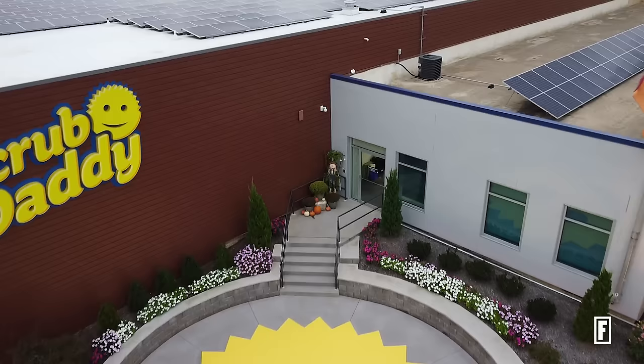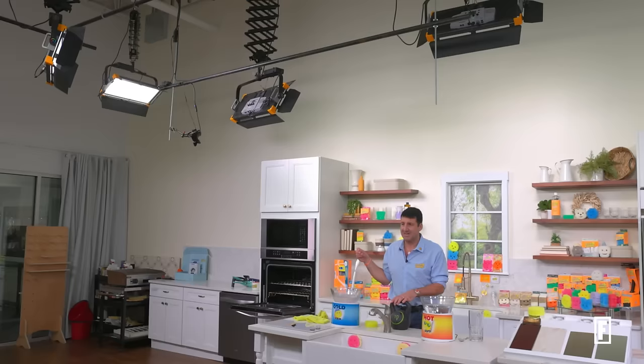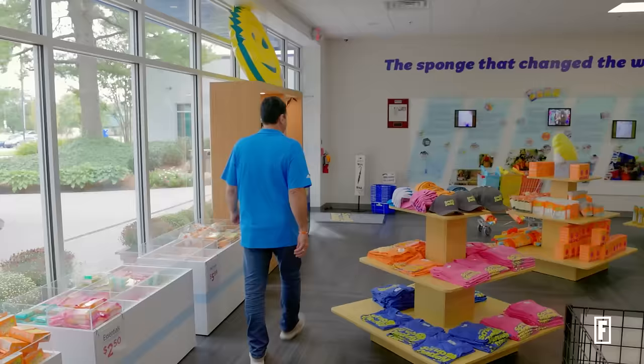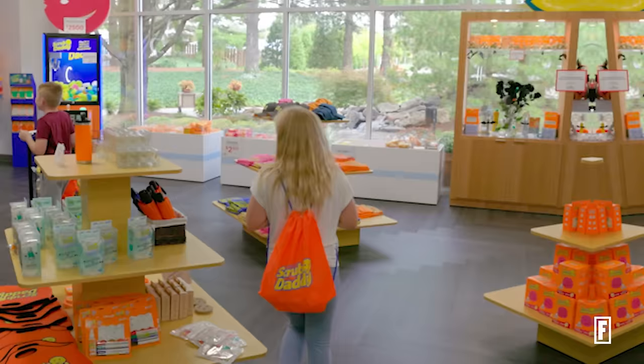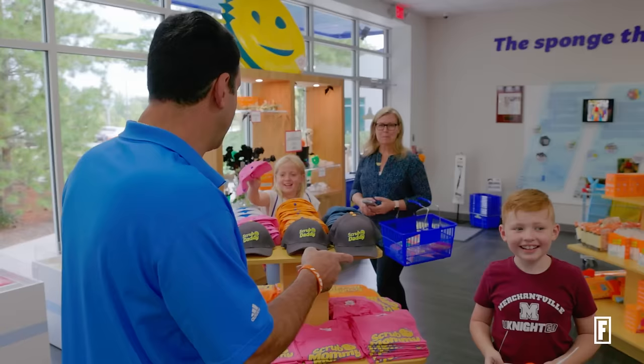And since then, they moved to an enormous facility in Pennsauken, New Jersey, that features office spaces, a television studio, a warehouse, koi pond, and a store for people to buy their products. Some kids that we encountered in the shop acted like it was Christmas Day. "You're the owner of Scrub Daddy?" "No, I just play one on TV."